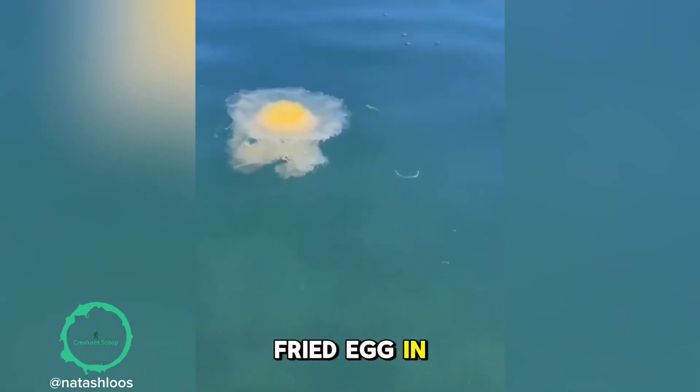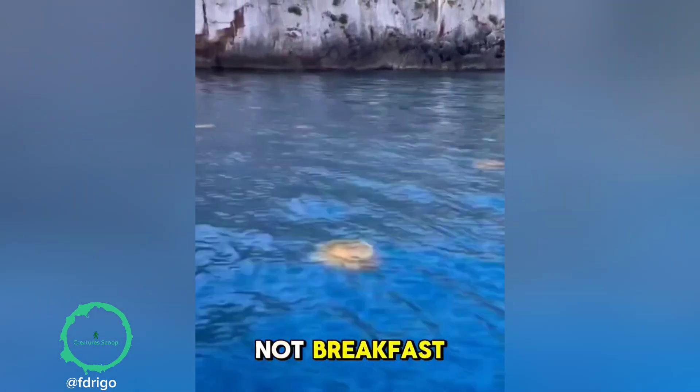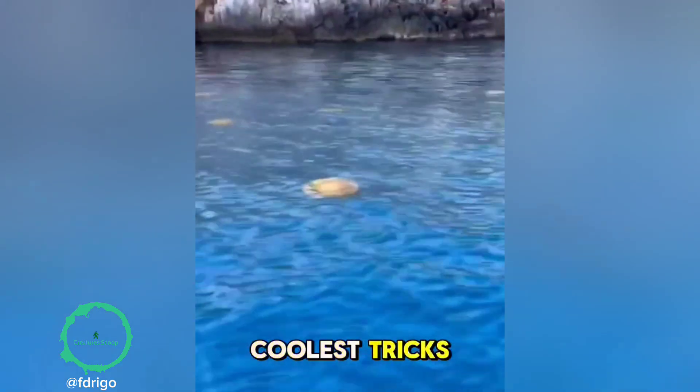So next time you see a fried egg in the sea, you'll know it's not breakfast. It's the fried egg jellyfish, one of nature's coolest tricks.